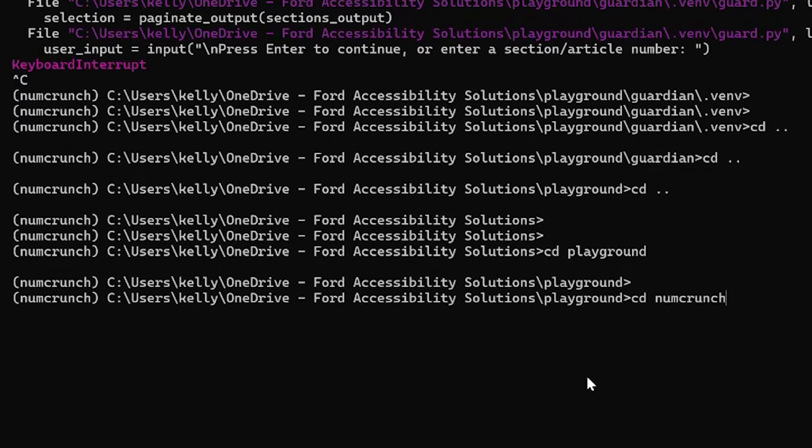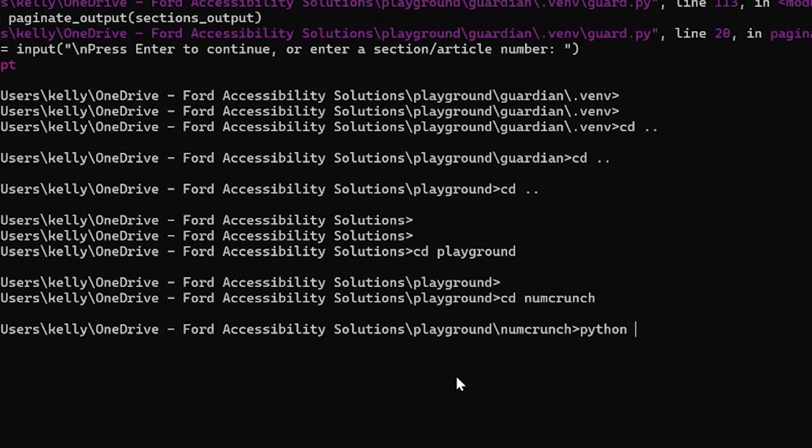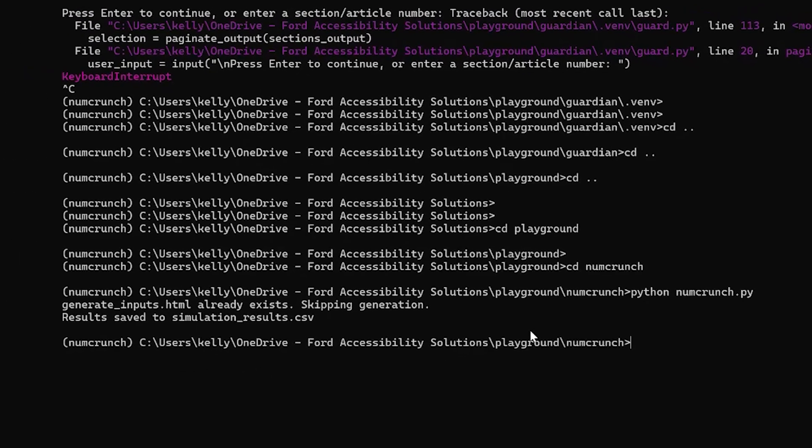I wanted something that could take my information and run it 10,000 times. I built this little app — I am pretty proud of this actually. If I hadn't had my input values, it would give me a file to create them. And now I can use the best in accessibility for reading tables and data, which is Excel.